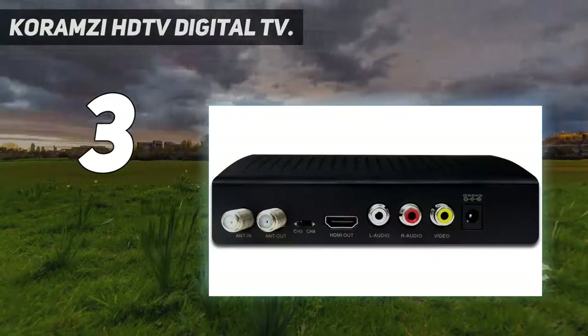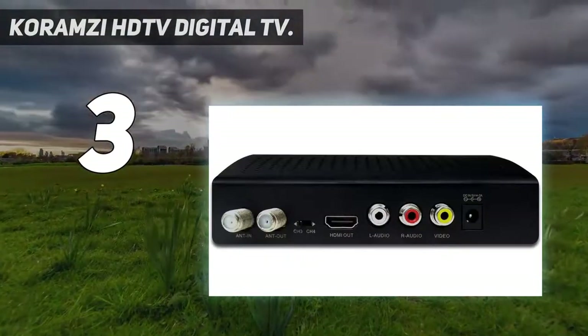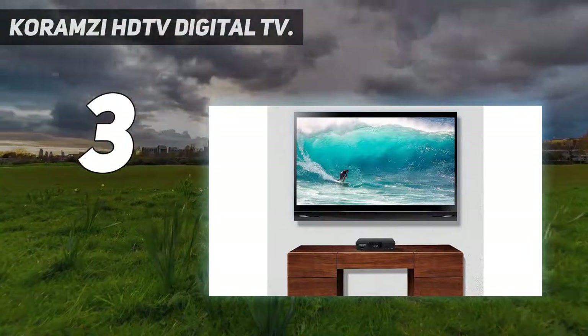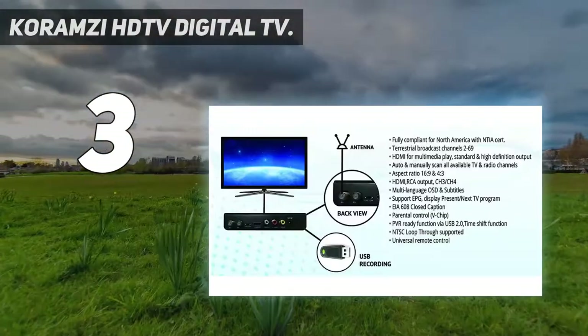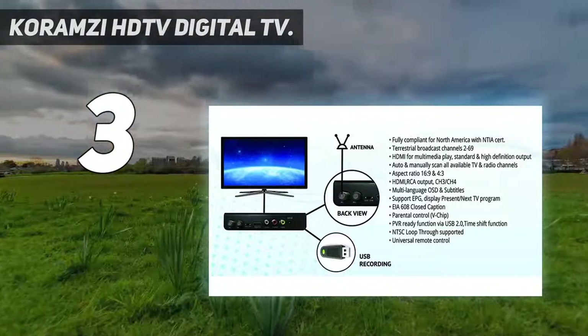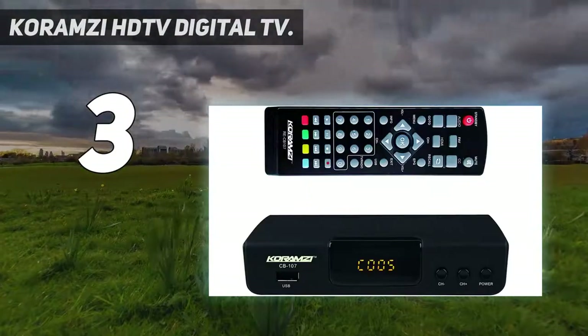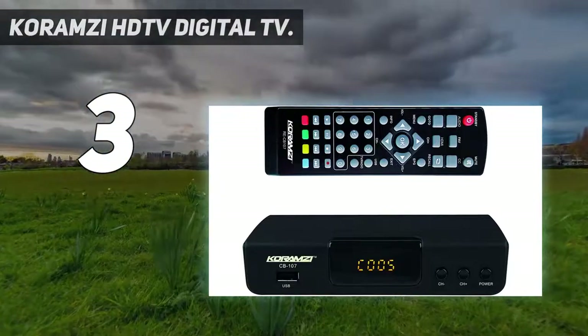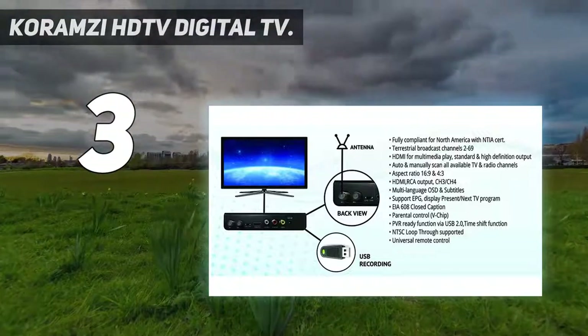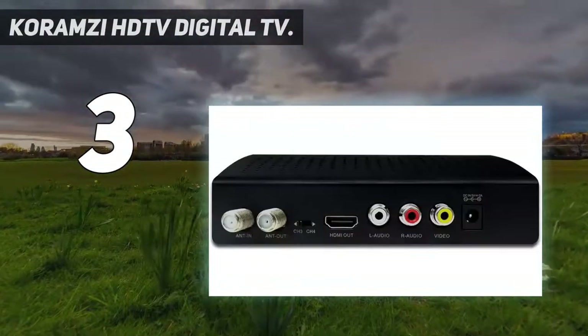As for features, the options here are solid if pretty universally standard. This digital converter box includes an auto-tuning function as well as real-time recording. It may be basic, yet this converter does the job, and it's one of the most effective choices for older customers who haven't kept up with the latest trends and want to do so without much technical knowledge.